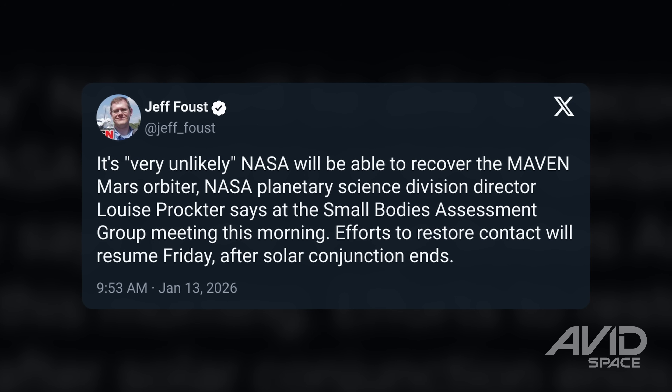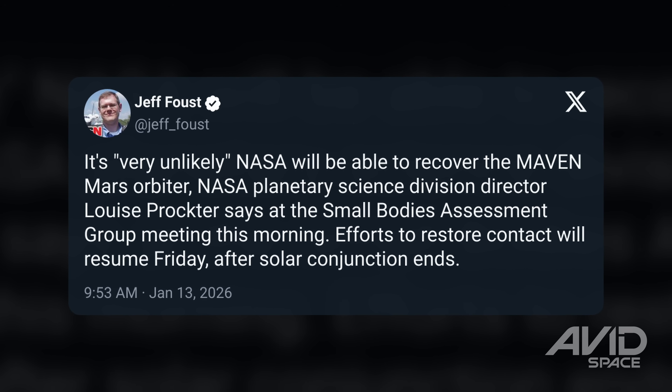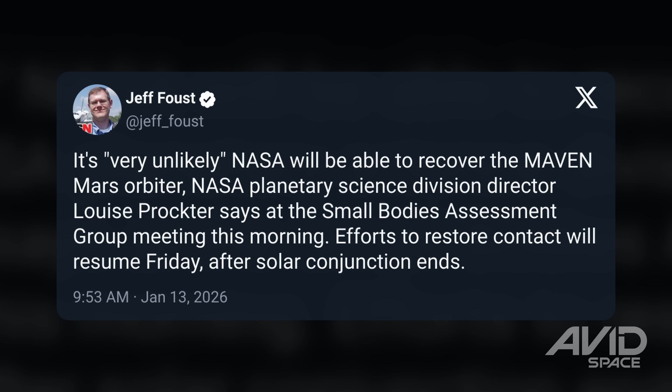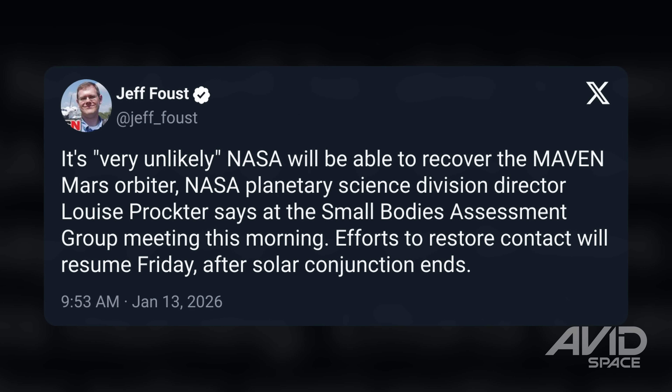The directors of NASA's Planetary Science Division said this week that while they haven't stopped trying yet, it's unlikely that they'll re-establish communication with the MAVEN Mars Orbiter, which had been in service for more than a decade around the Red Planet.